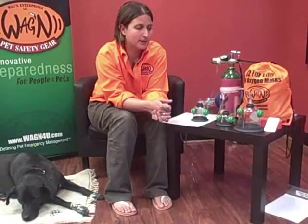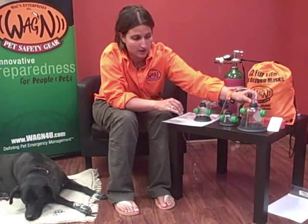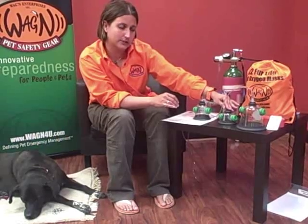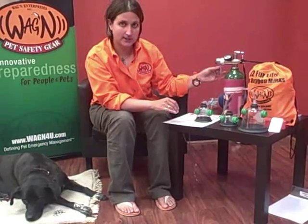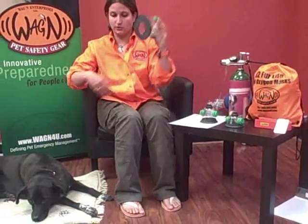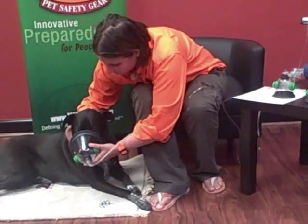Once you extricate the pet from the house, we strongly recommend you pull the pet oxygen mask out of your bag, apply the oxygen tubing to the top stopper — make sure it is nice and snug — and then apply the other end of the tube to your oxygen tank and apply a ratio. There are three different ratios for these masks: the smaller one has a flow rate of one to three liters, the medium one is three to five liters, and the large one is from five to seven liters. Once you've applied the pet oxygen tubing to the mask and to the tank and adjusted the flow rate, you then apply the mask to the pet's snout. They might be reluctant at first; however, most pets coming out of a fire will be more than happy to accept it.